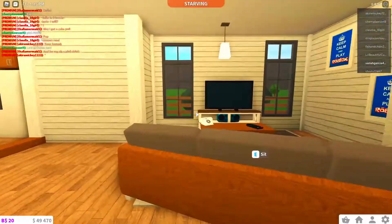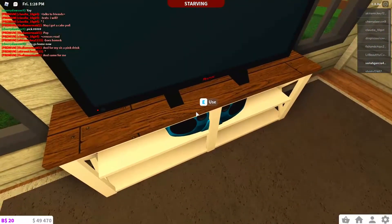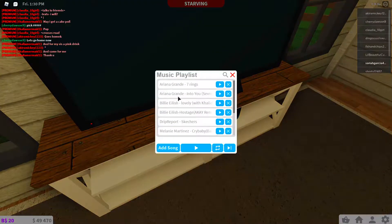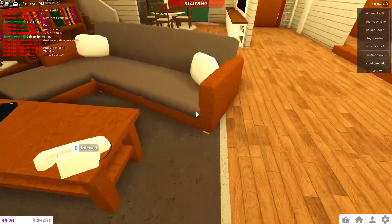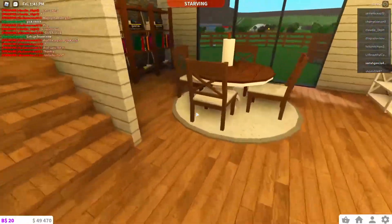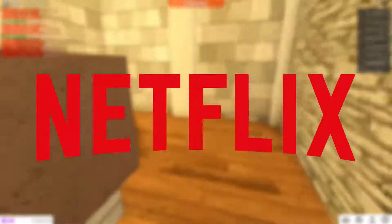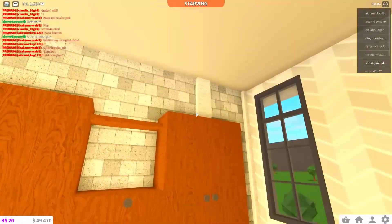We also have a living room. I added a boombox because I have the radio pass. I also have all these things I added. Yeah, we also have my TV so I can watch TV, even though I don't even watch TV — I only watch YouTube and TikTok.